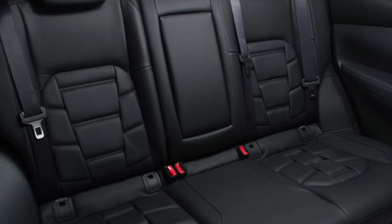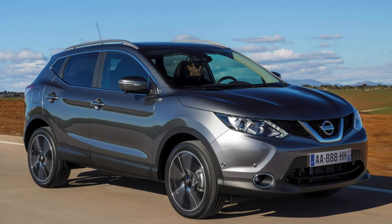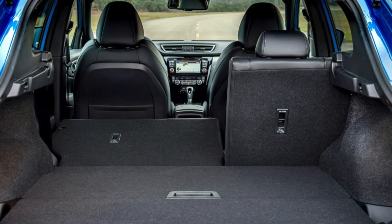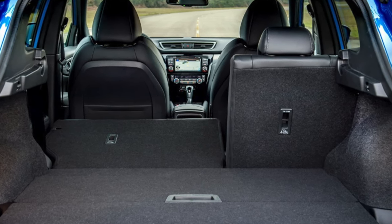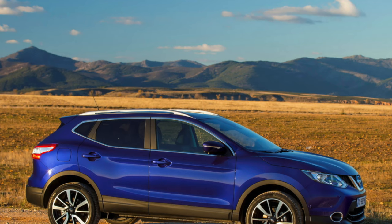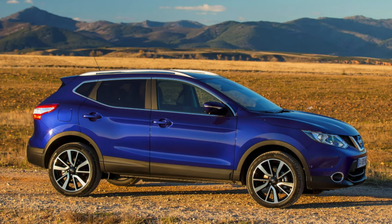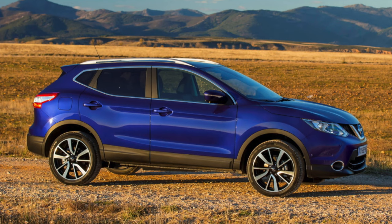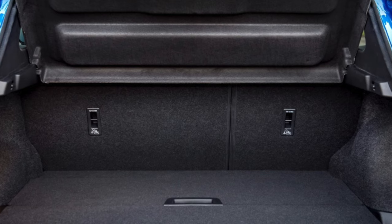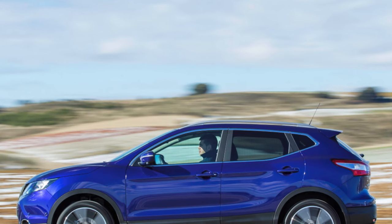The facelift brought in a raft of changes and eventually a new engine lineup. It now kicks off with a 113BHP 1.3L petrol unit, followed by a 158BHP version of the same engine. On the diesel side, there is a 113BHP 1.5L engine. A 148BHP 1.7L diesel was due to be introduced in 2019.